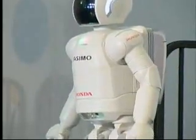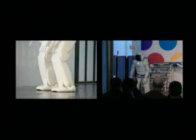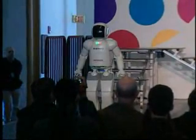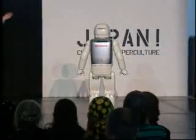When ASIMO runs, both of its feet will leave the ground, if only for a moment. But this does make ASIMO the only life-size humanoid robot in the world that can run at a very high speed — nearly 4 miles an hour, or 6 kilometers an hour. Go! Great job, ASIMO!